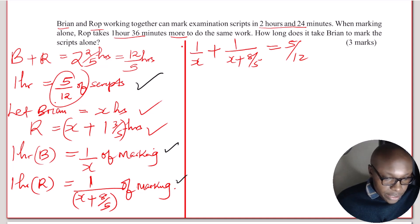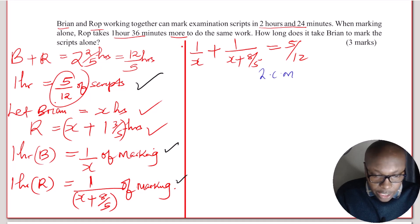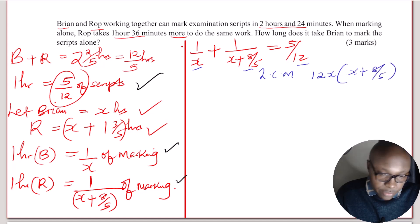Remember x represents the number of hours taken by Brian to mark the scripts. To solve this equation, we find the LCM — the least common multiple — of the denominators x, (x plus 8 over 5), and 12. The LCM of these three is 12x times (x plus 8 over 5). We then multiply each term by this LCM.